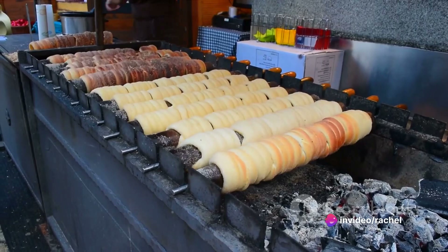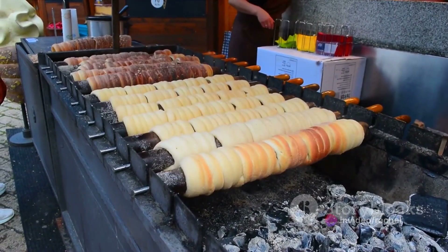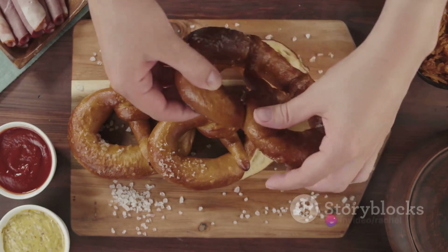Our runner-up at number 2 is Palačinky. These thin Czech pancakes are a sweet delight, often filled with jam, fruit, cream, or Nutella, and dusted with powdered sugar. Palačinky are a testament to the Czech's love for desserts and their knack for turning simple ingredients into indulgent treats.